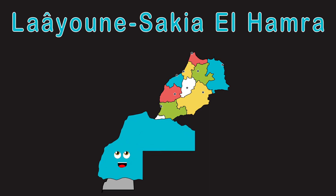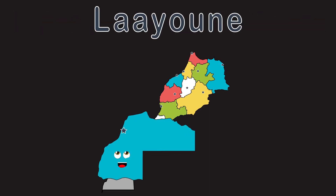My name's Laâyoune-Sakia El Hamra. Laâyoune is my capital, stay in Aaiún.